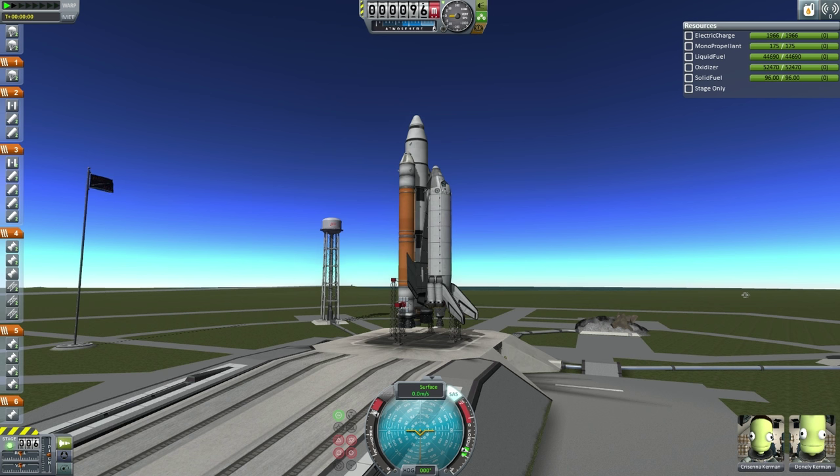In a slight change to the usual pattern, the commander for this mission is actually the engineer, Christina Kerman, who was engineer on ETS-4 and ETS-9. The pilot, Donnelly Kerman, is on his first trip into space.